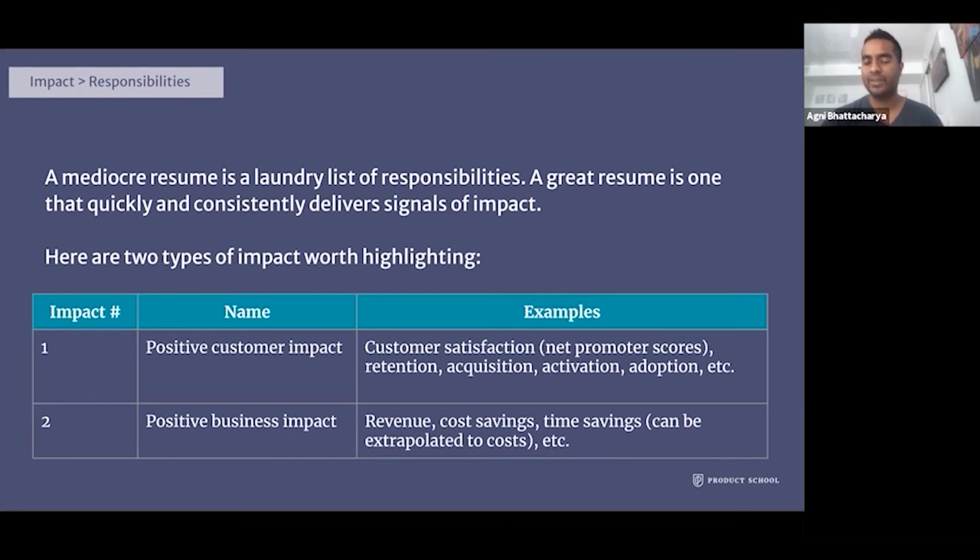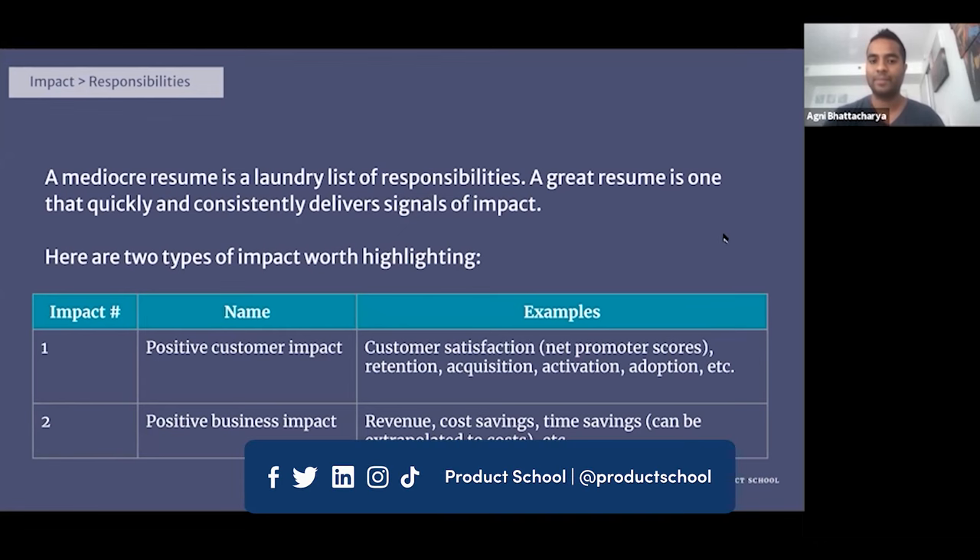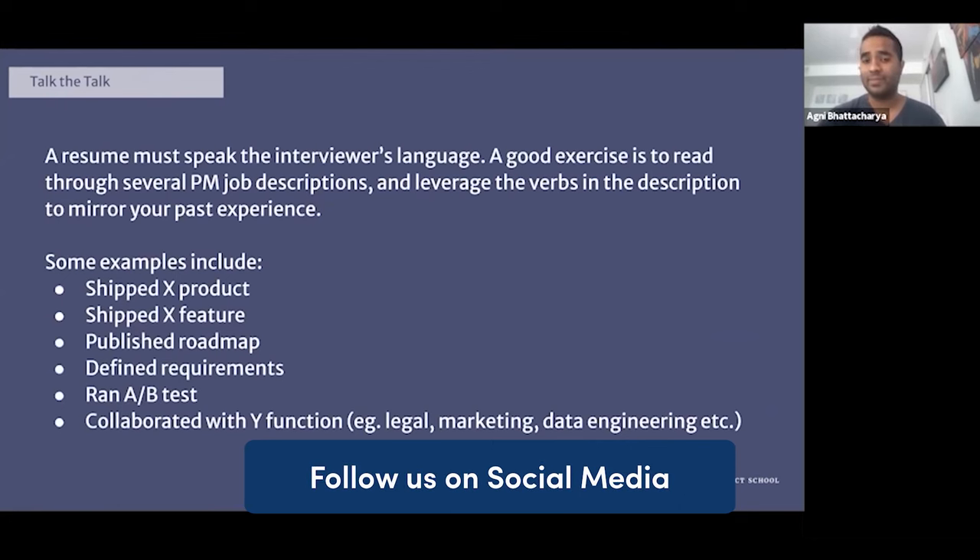For positive customer impact, think about how your work impacted end users — customer satisfaction, net promoter scores, customer retention, acquisition, activation, and adoption. This is PM lingo that ties back to customer impact. For positive business impact, think about scaling revenue, cost savings, and time savings — you can even extrapolate cost savings via time savings by multiplying by a person's hourly salary. Generally, a resume should be a blend of both positive customer and positive business impact.